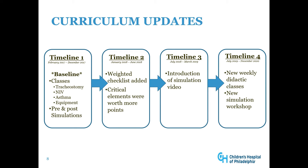We updated our curriculum a few times over that three-year time frame. The first timeline includes our baseline curriculum with classes on tracheostomy, non-invasive ventilation, asthma, and equipment, along with pre- and post-simulations. Timeline 2 introduced a weighted checklist where critical elements were worth more points. In timeline 3, we introduced a simulation video that all new hires viewed. Timeline 4 introduced new weekly didactic classes and a new simulation workshop.